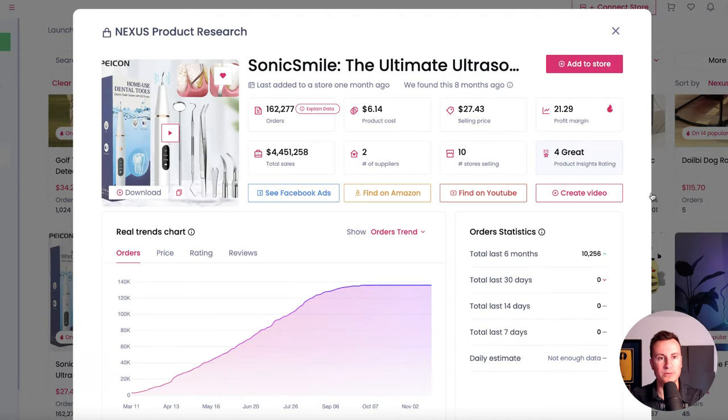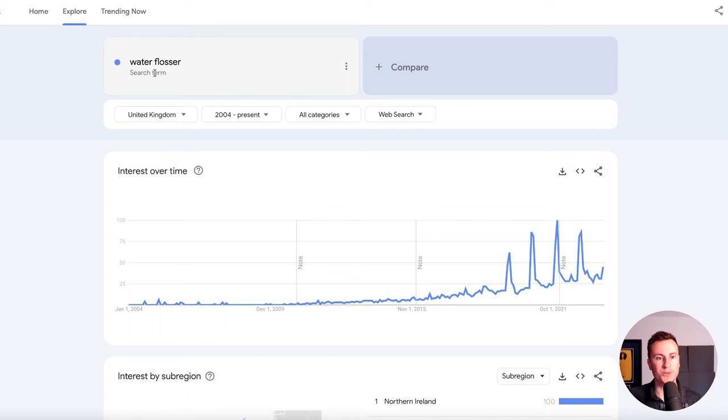Product number two is this Sonic Smile — a sonic dental floss tool. Before you think nobody buys these, let's jump on the 'water flosser' search term, which is essentially what this is. We can see it's a relatively new technology — since 2019 it was pretty much non-existent. But it's the sort of thing people love to buy as gifts. I myself have actually received one of these as a gift.